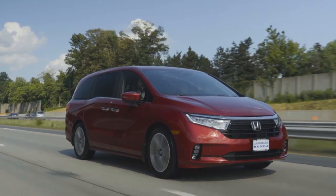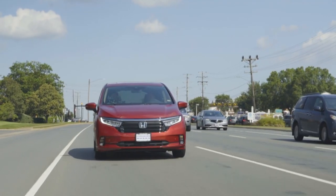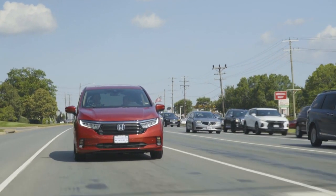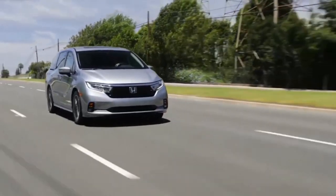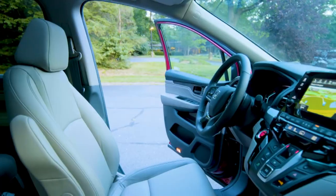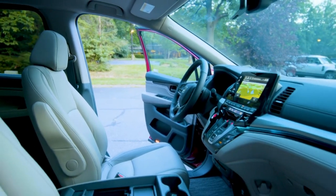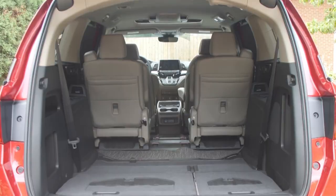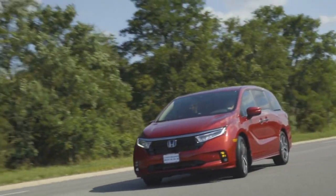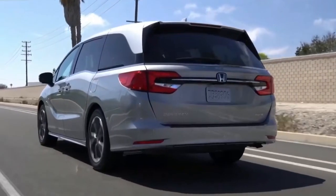In a recent four-way minivan comparison, the all-new 2023 Honda Odyssey was placed second. Its easy third-row access and excellent driving experience were strong points, but the infotainment system needs to be updated. The third row can be tricky to raise and lower, and some buyers may miss the hybrid and all-wheel drive options of some of Honda's competitors.